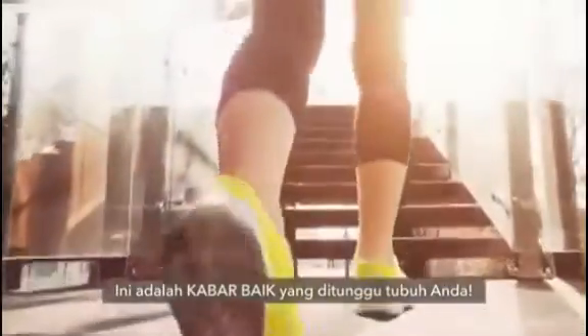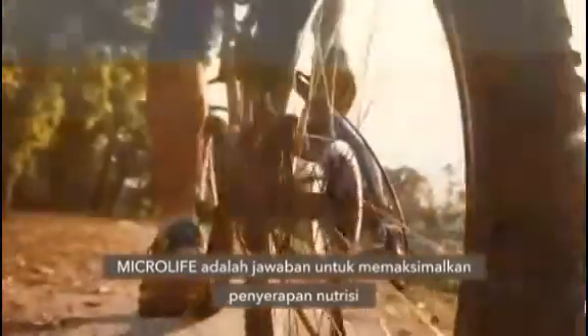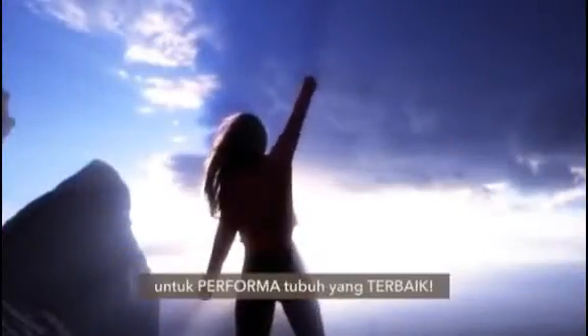This is the good news your body has been waiting for. Microlife is the answer to maximize nutrient delivery and finally deliver the raw materials your body needs to perform.